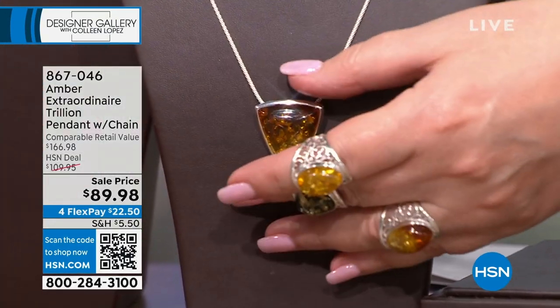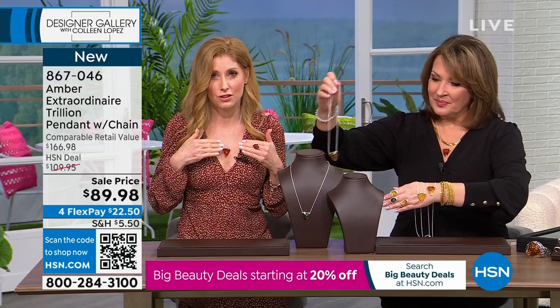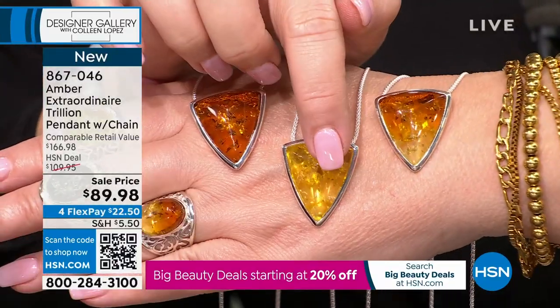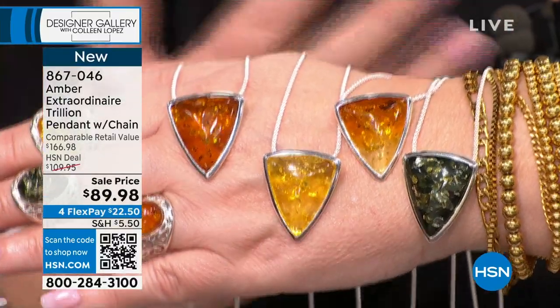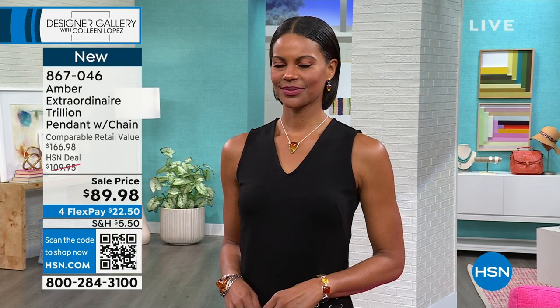This is the best value ever. When amber gets light in, it gets into those internal facets and the luminosity comes from within. We have the all cognac, the canary, the ombre, and the green. This size in a unique specialty trillium cut would start at $150 easily — comparable values are $166. To get amber of this size and these beautiful colors in this unique, exciting, contemporary design. Look at how Victoria's wearing it close to the neckline. With a little black dress — I always wear this with my cowboy boots.